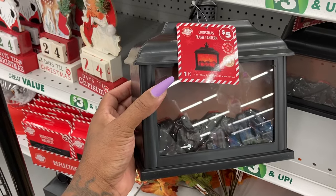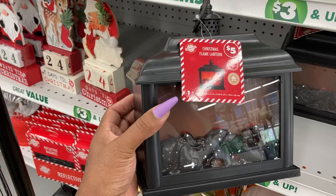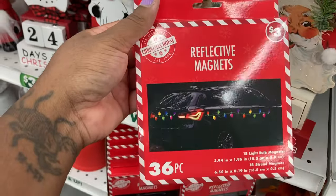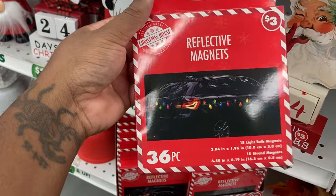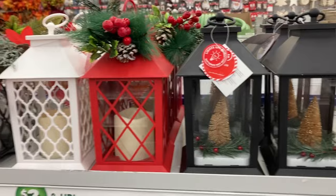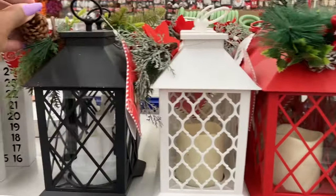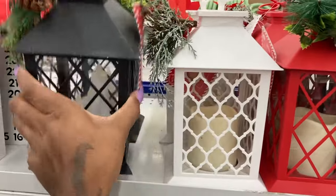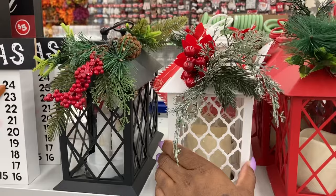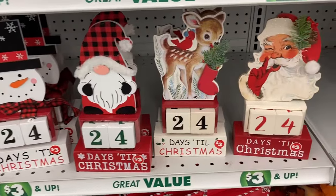I am in the Plus section, and they have some Christmas items in there. This is the Christmas flame lantern — this is so cute! This is three dollars and you can put this around your car — 36 pieces. And they have these lanterns here that are five dollars — they're so cute. I really like the red one. I have the white one. I think they have like mistletoe on all of them. And then look at that Bambi!